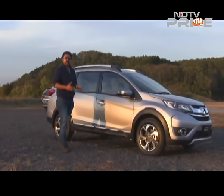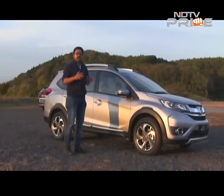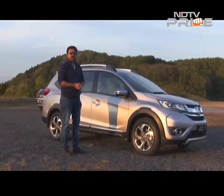So a compact SUV from Honda, the BR-V will arrive in India sometime middle of next year and it's going to take on the Hyundai Creta. And that's going to be an interesting challenge.